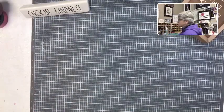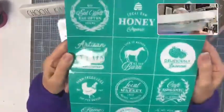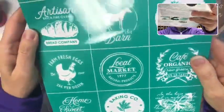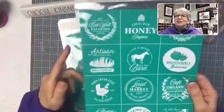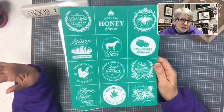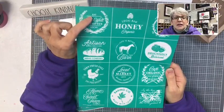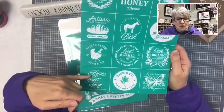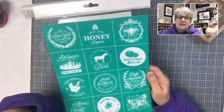Moving on to B's. Very excited about this next one — this is the new minis called French Country. Look at the detailing; they're a beautiful mix between farmhouse and French and home and kitchen. They're not screaming farmhouse or French — they're just screaming general home. 'Eat local, eat well, eat often.' 'Life is better at the barn.' 'Local market.' 'Baking company.' 'Home sweet farm.' 'Farm fresh eggs' with the rooster. 'Artisan fire-baked oven bread company.' 'Deliciously balanced.'